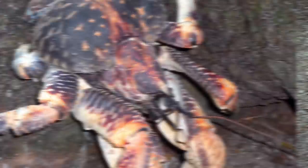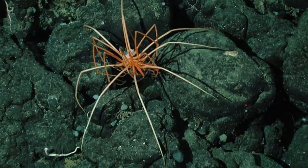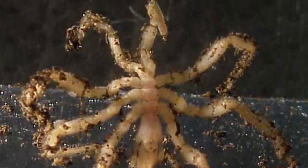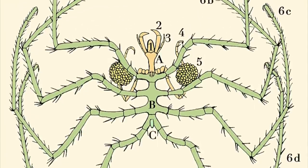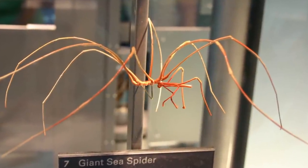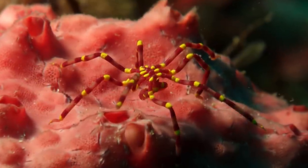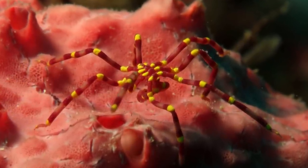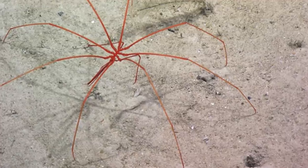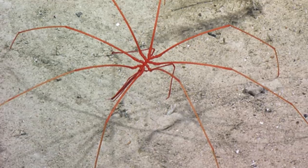Honorable Mention: Sea Spiders. They may not be true crustaceans — actually, the jury is still out as to their precise classification. Experts say that while they're marine arthropods, they are more closely related to true spiders than to crustaceans. But since there is some relation, and because they look so bizarre, we're including them as an honorable mention. They can be found in waters around the world, and around 1,300 species have been documented. They range in size from less than 1 inch up to 35 inches or more, with the larger sizes tending to occur in the freezing Antarctic waters due to the phenomenon of polar gigantism, which can also affect other marine life in polar regions, including certain mollusks.